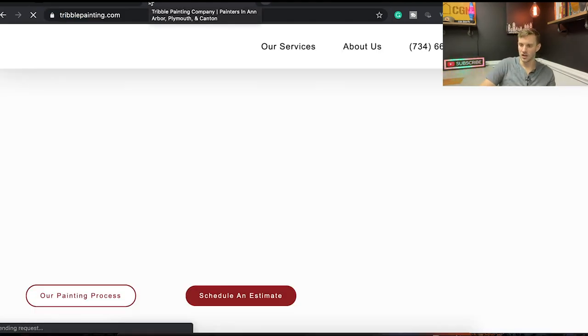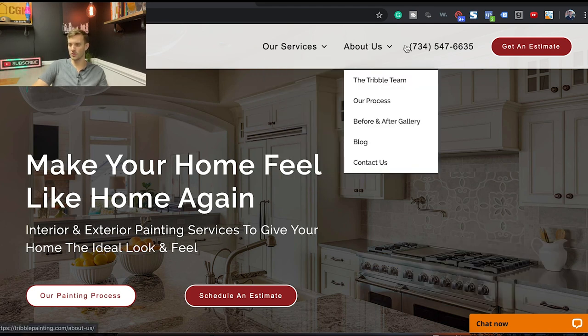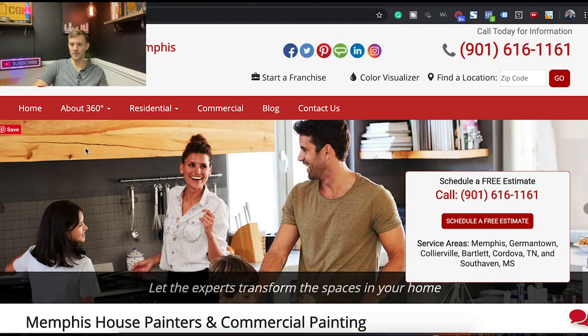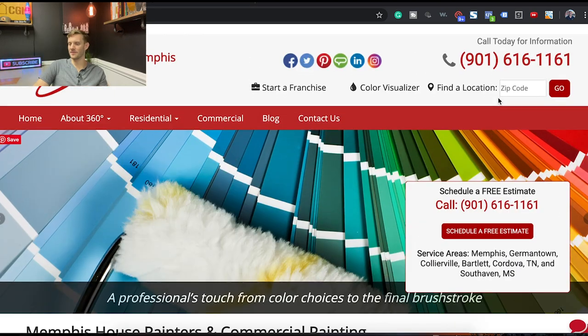Here's a client website we built — look how much simpler it is. They have seven different navigation options when you first get to the website. Now look at the Memphis site: one, two, three... eighteen different things they can do. Eighteen versus seven — that is the big difference.